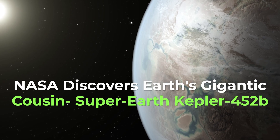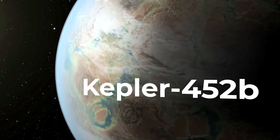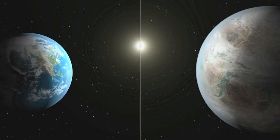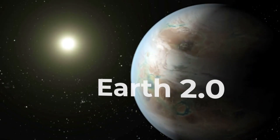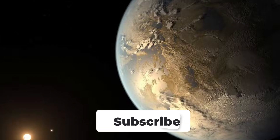NASA discovers Earth's gigantic cousin, super-Earth Kepler-452b. Kepler-452b is an exoplanet situated almost 1400 light-years away from the Earth. It's revolving around a sun-like star named Kepler-452. It's also known as Earth 2.0, as it's a rocky super-Earth, or as we call it, the Earth's big brother.